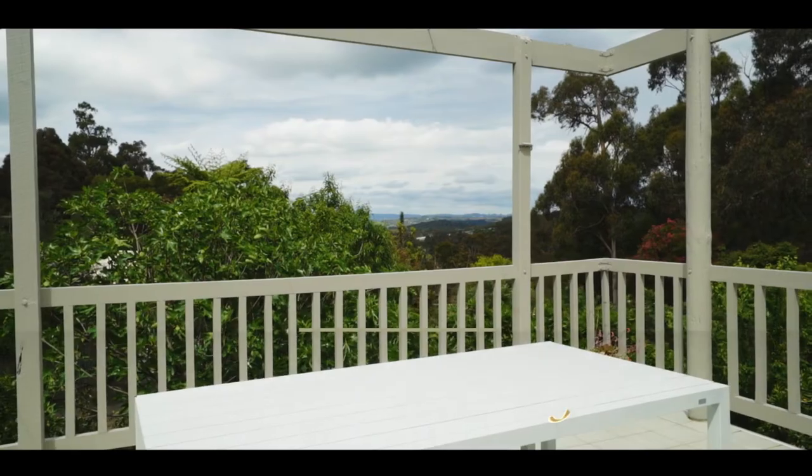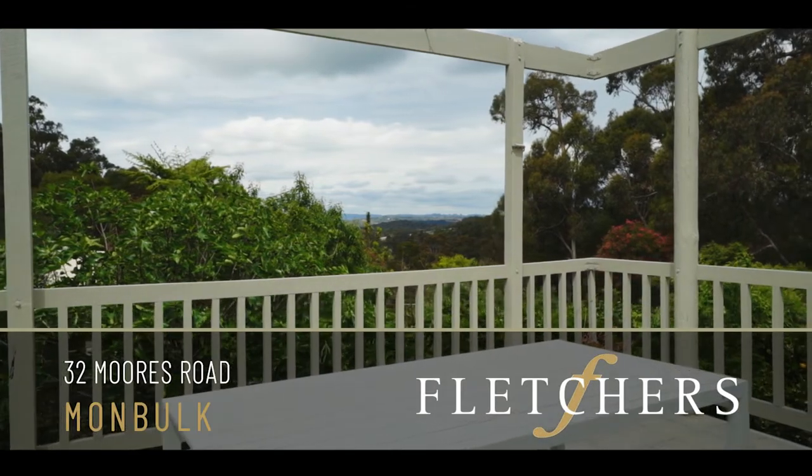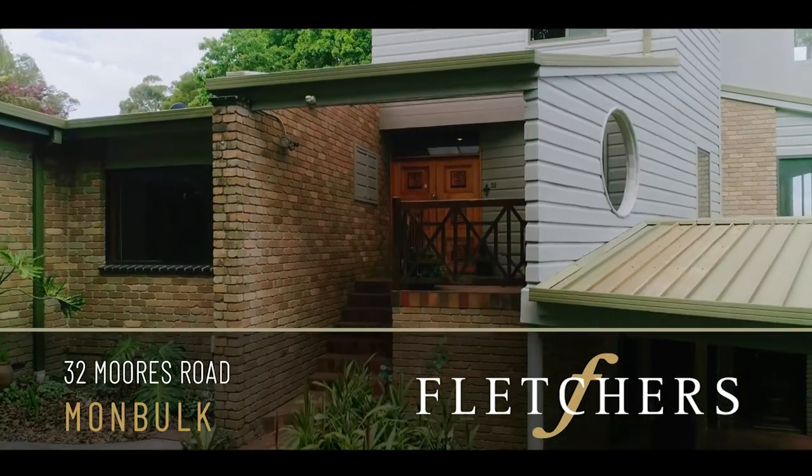Hello, I'm Richard Wines and I'm Amy Fairway, and we're from the Fletcher's office in Alinda. Today we're at the beautiful property 32 Moors Road, Mombok. This stunning property has distant views to the mountains beyond and is three levels with six bedrooms.